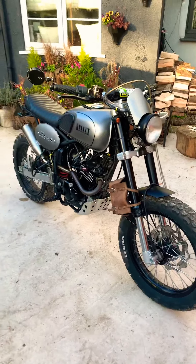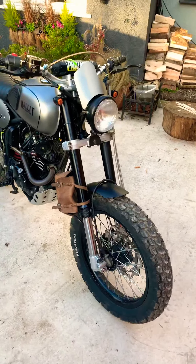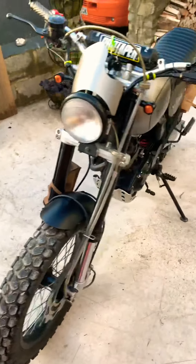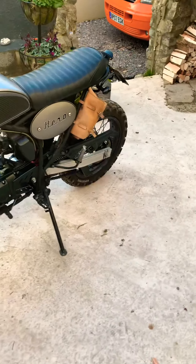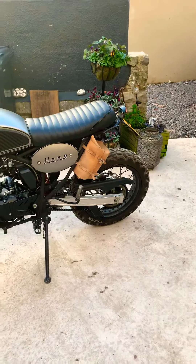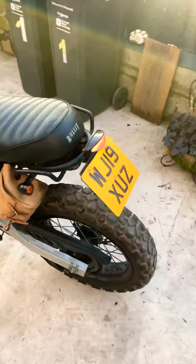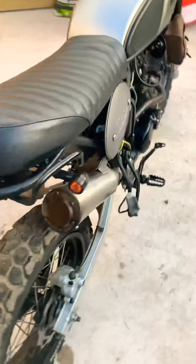The knobbly tires on it make it a bit slippery in colder, wetter weather. In the summer it's pretty good. When you're going along it does actually sound like you're driving a tank up the road because the knobblies are so noisy. The exhaust, as said in the comments...